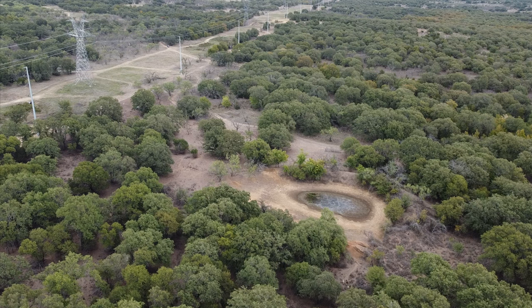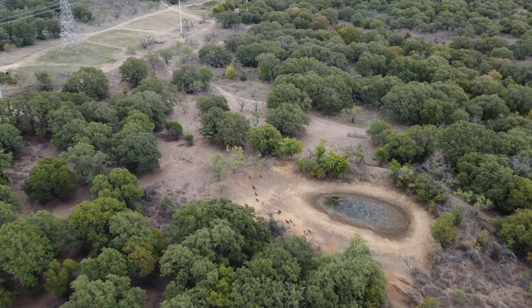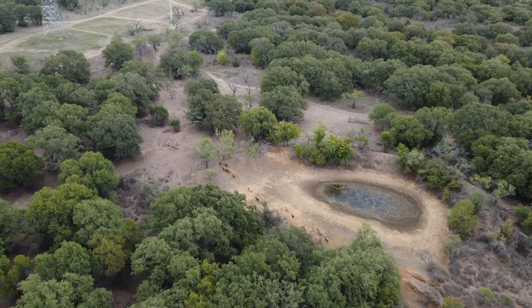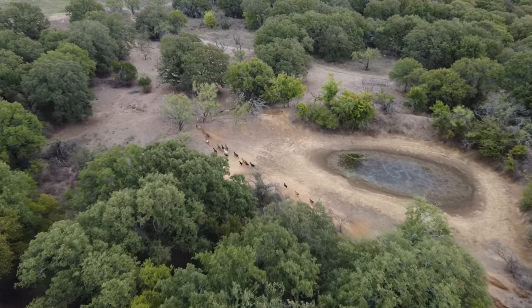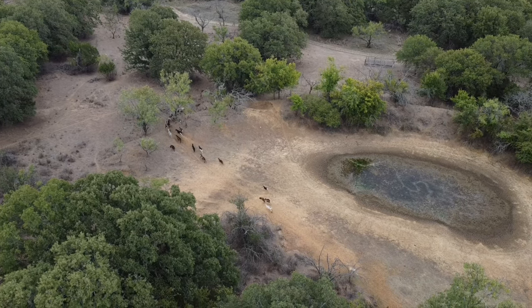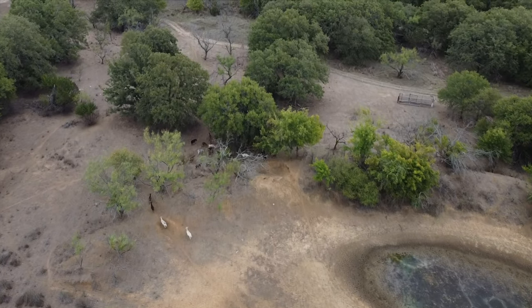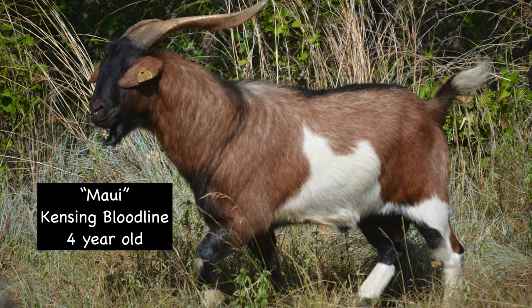We have no doubt that the billy goat we chose for this pasture — Maui — is going to be able to cover all these nannies. He has a very high libido, one of the highest we've ever seen, as well as our mentors who we got him from. He was born in 2018, so he's coming on four years old and will be five next year, and he doesn't show any sign of slowing down. We're actually thinking about offering him for sale after we use him this year since we have some of his offspring and want to change up the blood a little bit, so if you guys are interested, let us know.